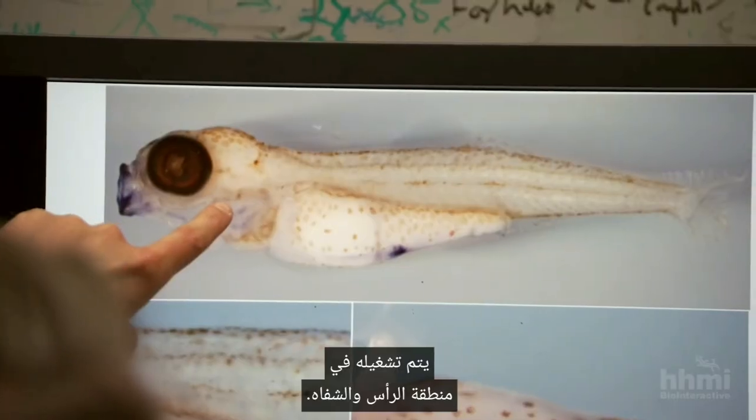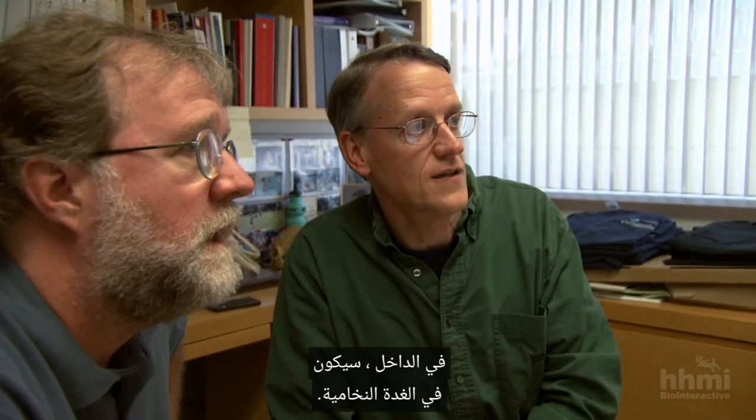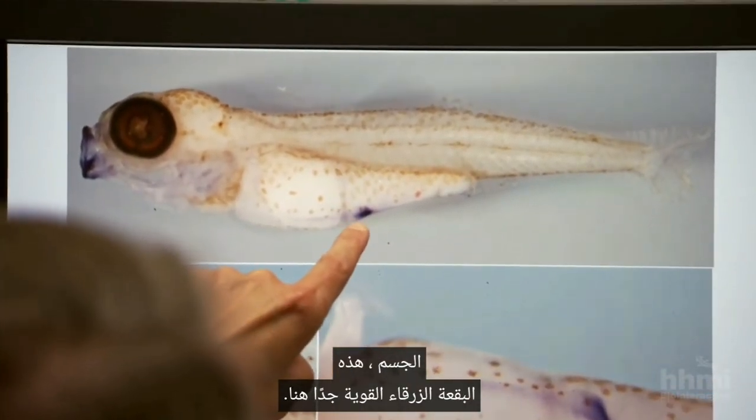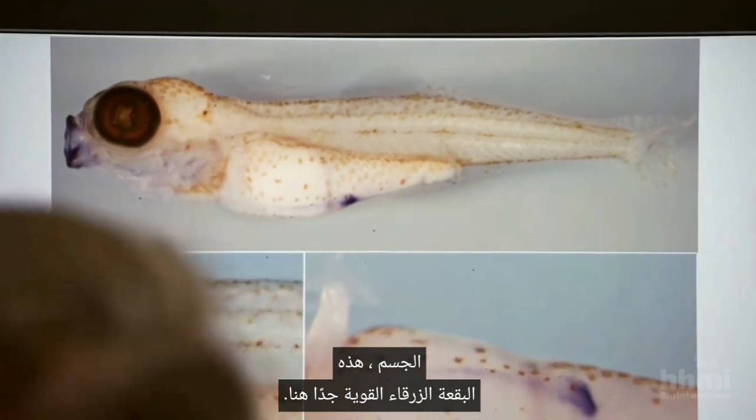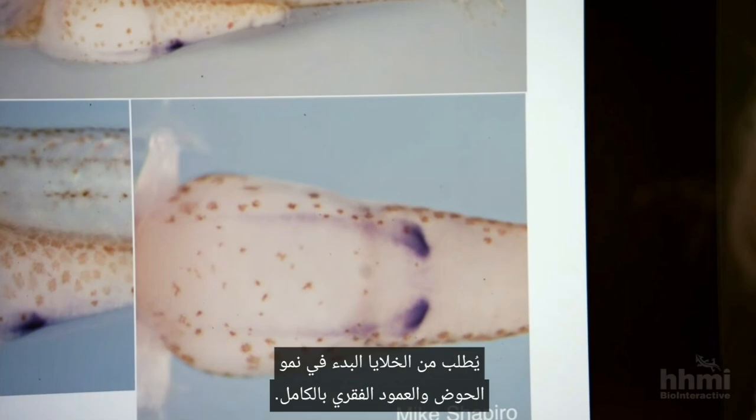If you look at a marine embryo, you see the PITX1 gene is expressed in multiple places. It turns on in the head region, in the lips, in the pituitary, but it also turns on along the side of the body — this very strong blue patch here. In that tissue, it's telling cells to start growing a full pelvis and spines.